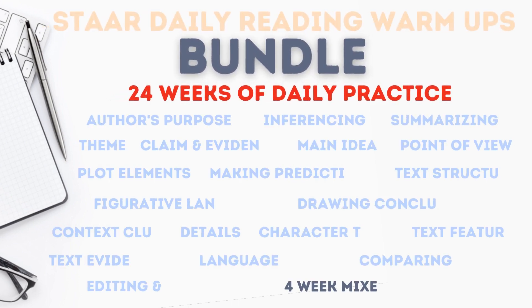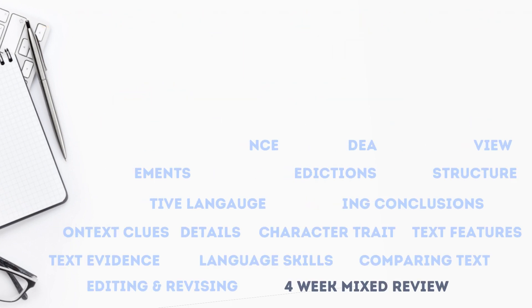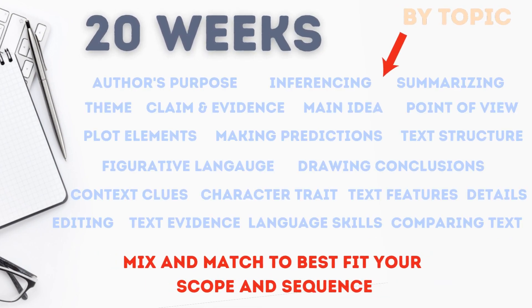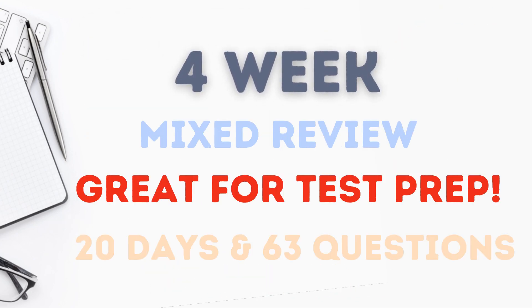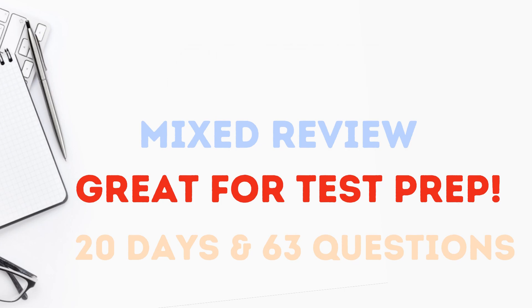The STAAR Daily Reading Warm-Ups Bundle is 24 weeks of daily practice. 20 weeks are organized by topic, so you can easily mix and match to best fit your school's scope and sequence. It ends with a four-week review, which is great for test prep and right before testing time.